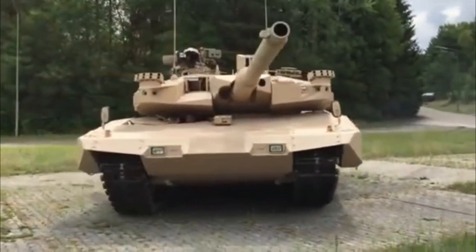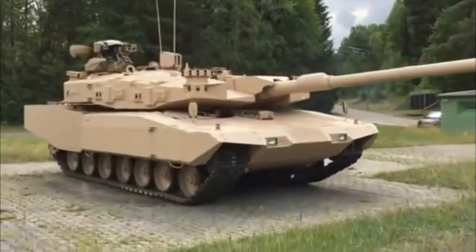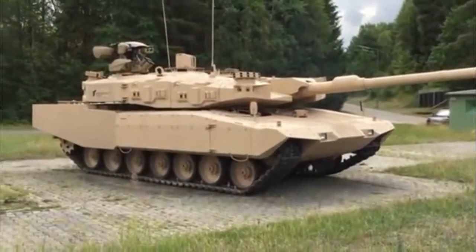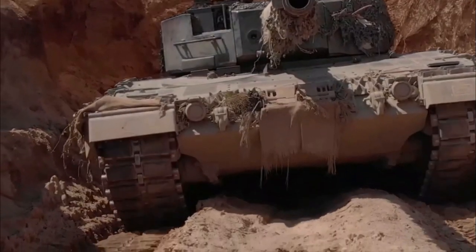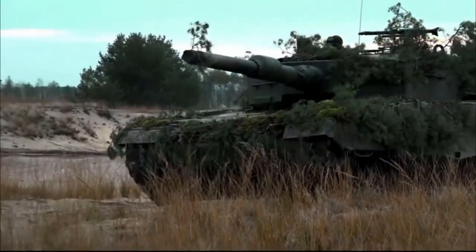It is armed with a 120mm smoothbore cannon made by Rheinmetall, and is powered by a V12 twin-turbo diesel engine made by MTU Friedrichshafen. Various versions have served in the armed forces of Germany and 13 other European countries.